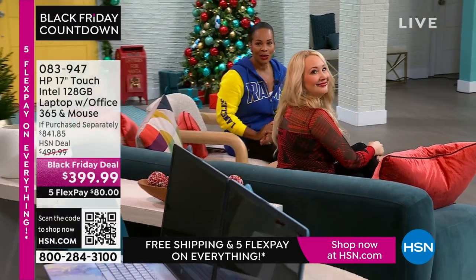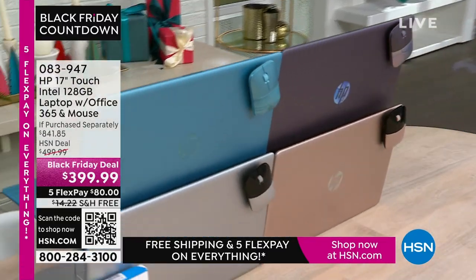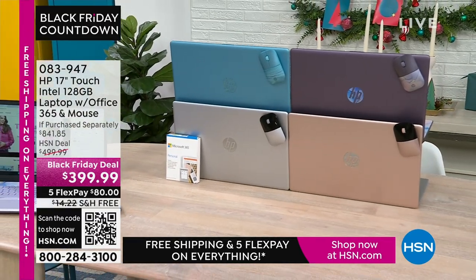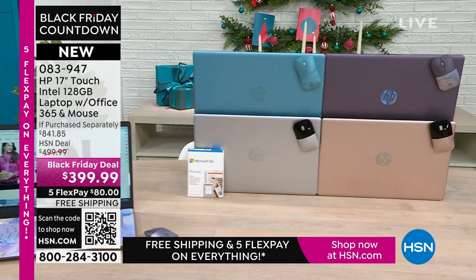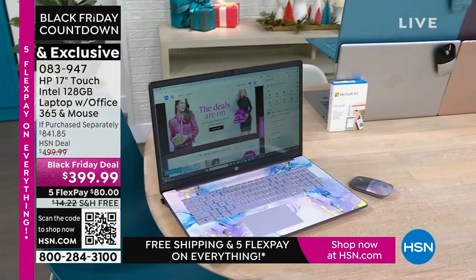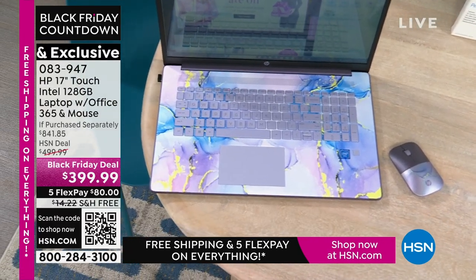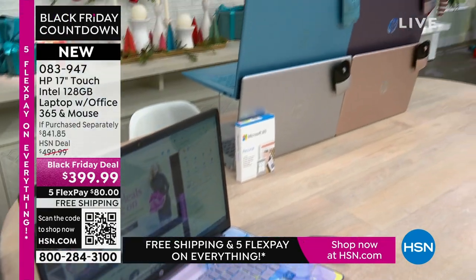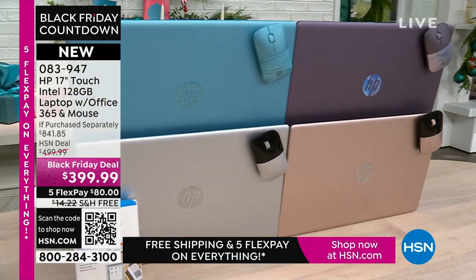Coming up is the HP 17-inch touchscreen laptop — right there in our kitchen, the best part about a laptop is you can use it anywhere. It has Intel inside for the processor, 128 gigabytes of storage, and comes with a year of Microsoft 365 so right out of the box you're ready to go. It also comes with a wireless mouse. We have it in lavender, teal, silver, and rose gold. Under $400.